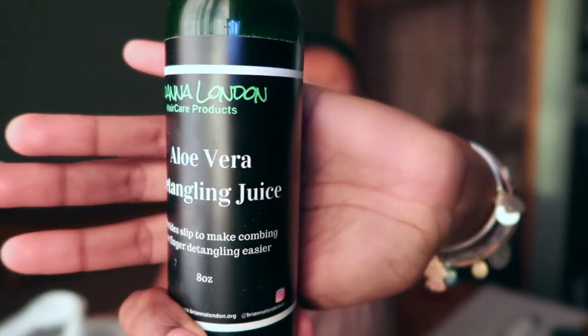The next brand I have is Brianna London — this is her Aloe Vera Detangling Juice. I really enjoyed this; it's definitely for lazy naturals. If you don't feel like cutting up aloe vera and doing all of that, this is a great product. I used it as a pre-poo — it was perfect for taking out protective styles to detangle before your hair got crazy. I'm not sure I'd repurchase it only because there are so many pre-poos I'd use for the same thing. It's really good, but it wouldn't be my top go-to.